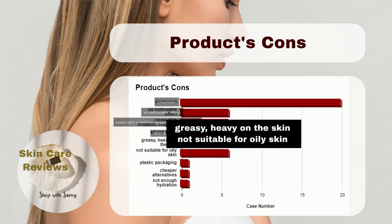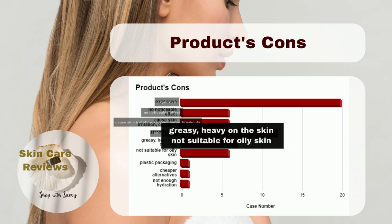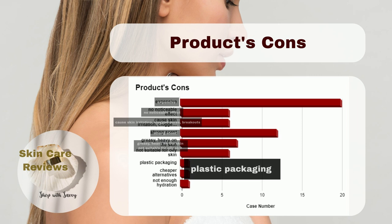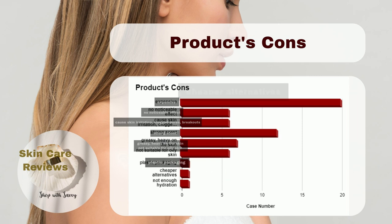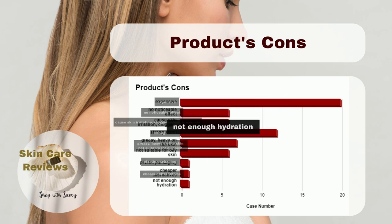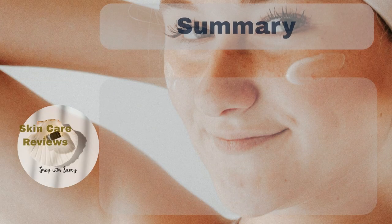A few find it greasy and heavy, especially if they have oily skin. Some users don't like the plastic packaging. Some say there are cheaper products that work just as well, and others say it doesn't hydrate well.